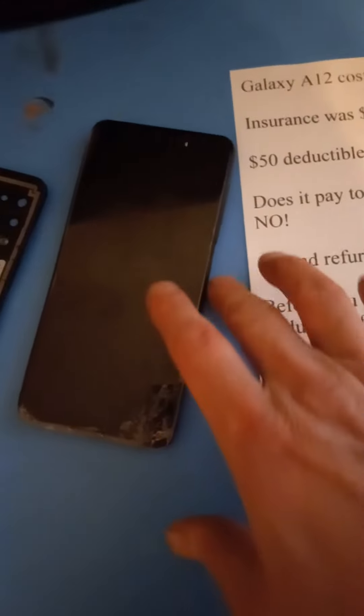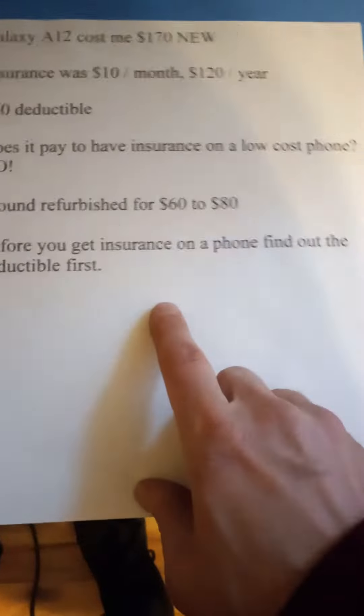And when you do get a new phone through insurance, you're not getting a brand new phone — you're getting a refurbished phone. Trust me on that. No matter what anybody says, it's going to come in a box, it's going to look brand new, but it's totally refurbished.